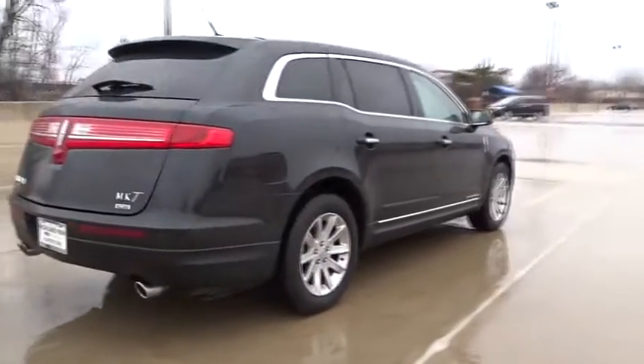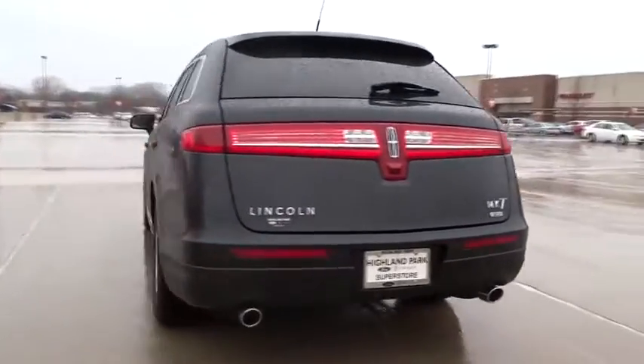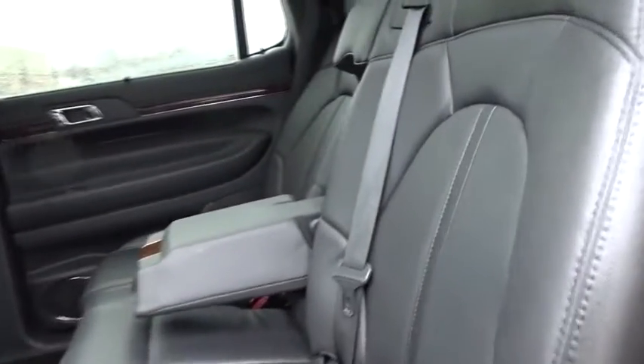Stability control, steering wheel audio control, traction control, power lift gate, navigation system, keyless entry, lane departure warning, power passenger seat, anti-lock braking system.